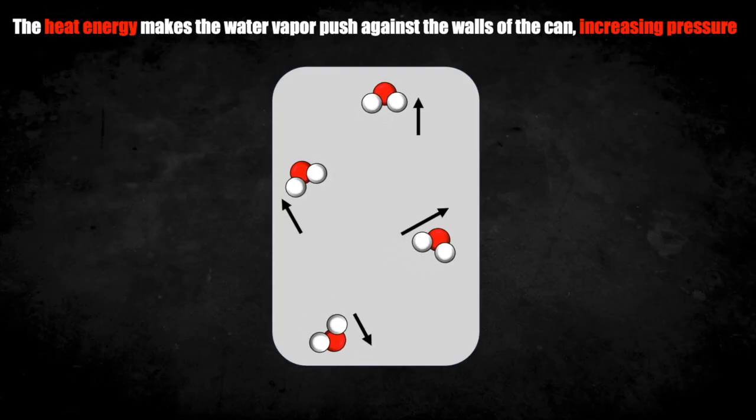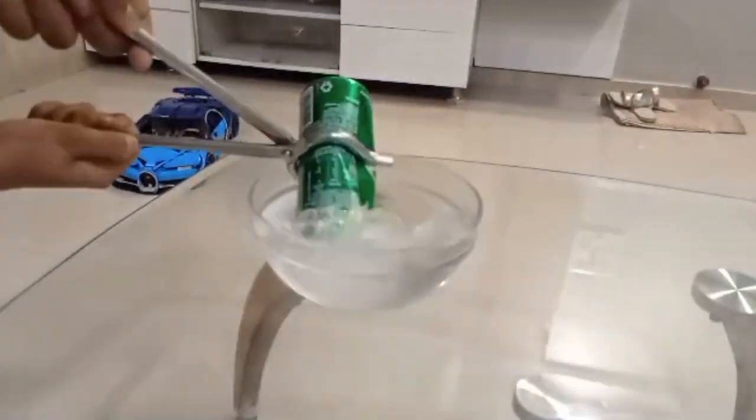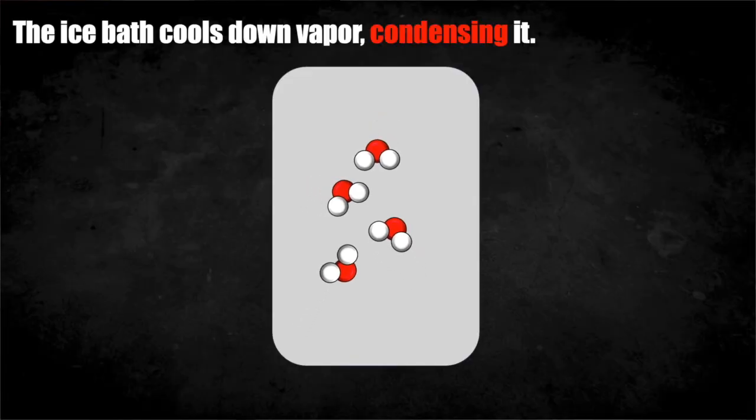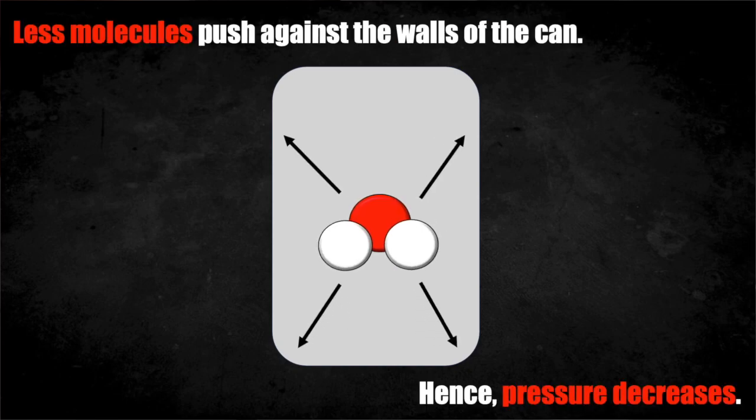This also increases the pressure inside of the can, because water vapor pushes against the aluminum walls. Upon putting the can into the ice bath, the water vapor will condense back into liquid water.